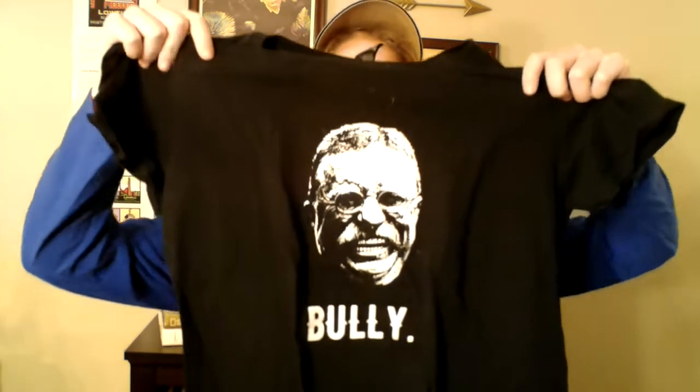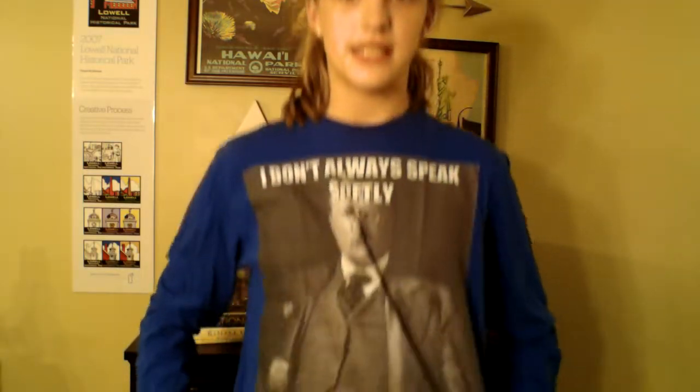The next t-shirt isn't strictly a National Parks shirt, but it is related. It has Theodore Roosevelt on it and says 'Bully' — I got this for my birthday this year. I also got another t-shirt with Theodore Roosevelt on it, which is one of my favorites. Theodore Roosevelt was one of the greatest conservationists for National Parks, which is why I included these shirts in today's video.